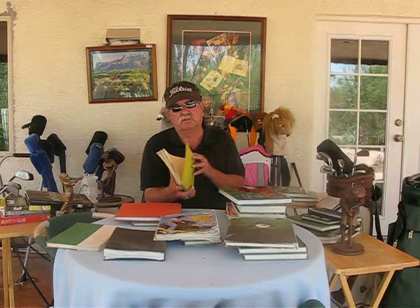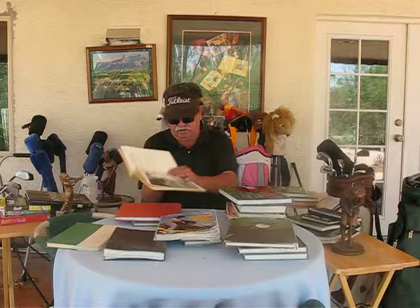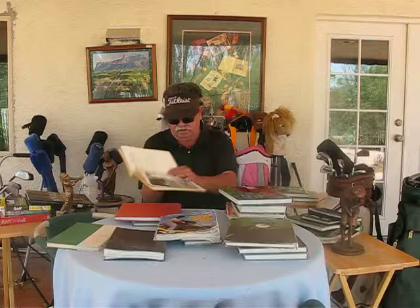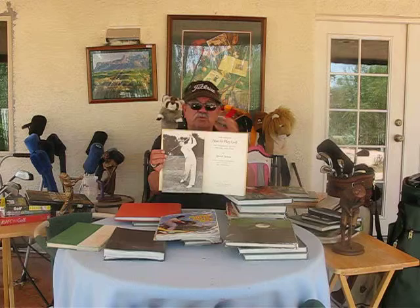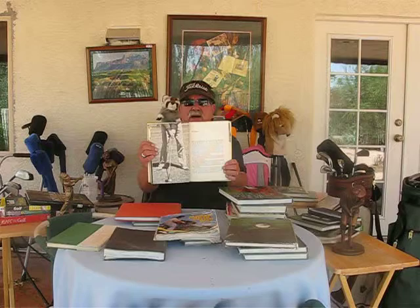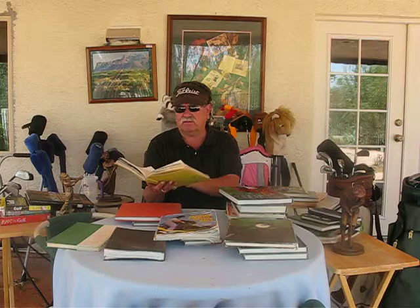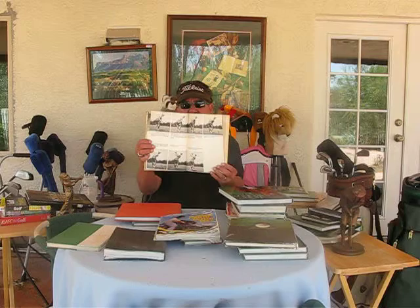Another book and player from the older age — the fifties and sixties — was Sam Snead. His book is called How to Play Golf. Sam Snead had one of the silkiest, smoothest swings ever, and he won professional golf tournaments in his sixties. That's how supple he was and how beautiful his swing was. This is another book I'd highly recommend. It's old school, but these guys all used steel shaft clubs so you could swing the club hard and hit into the ball. I'd highly recommend Sam Snead's How to Play Golf.